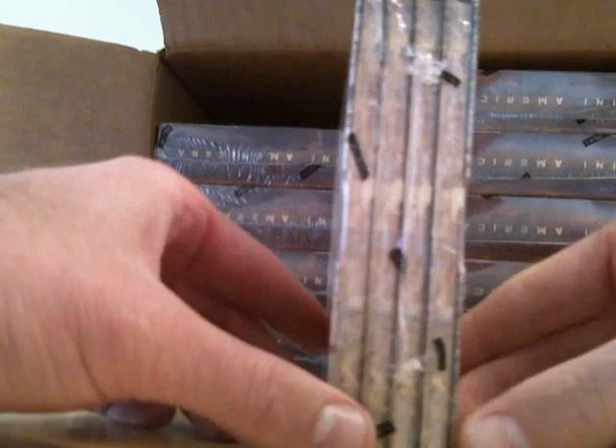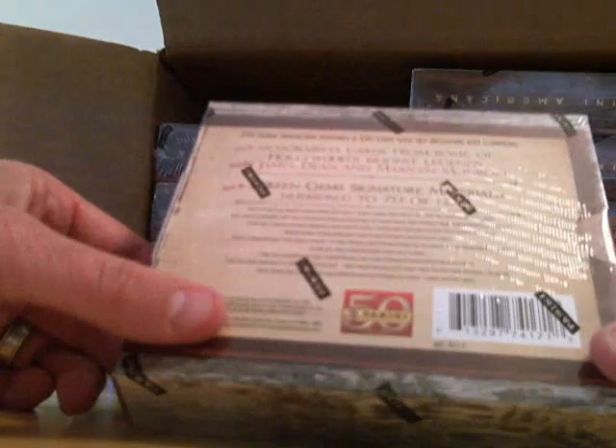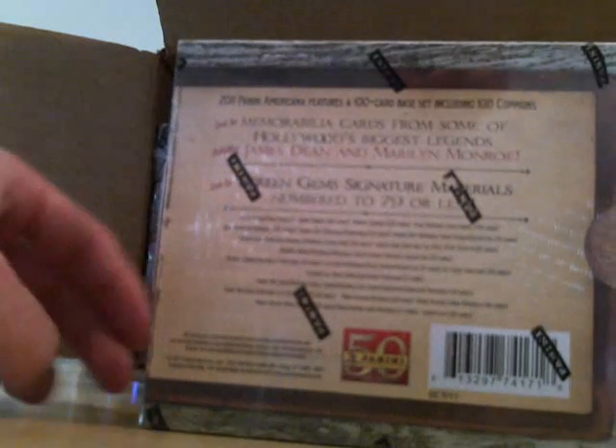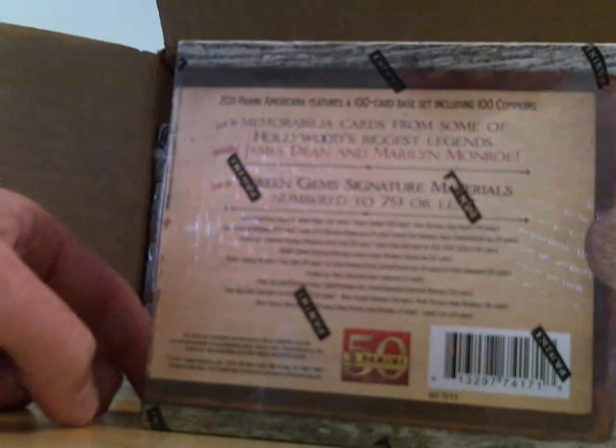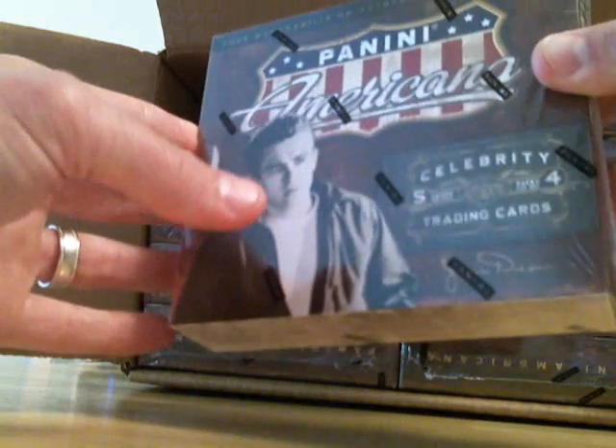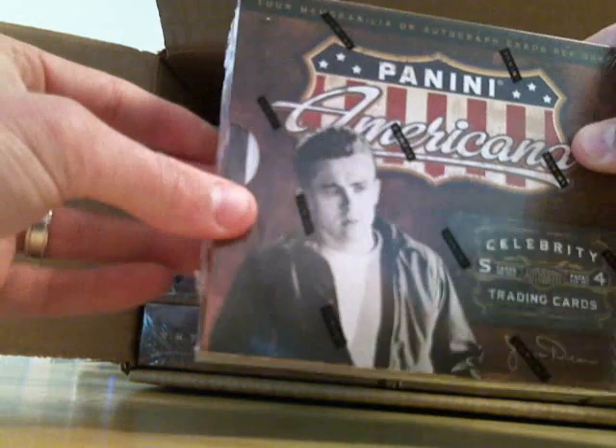Inside these boxes, you've got four packs. Each pack is going to either have an auto or a memorabilia card. Most of the boxes we've broken have had two autos per box, which is pretty nice, and a lot of these do sell well. There's Leslie Nielsen, and the Justin Biebers have been really popular on eBay — those are going for like $150, $200 almost.